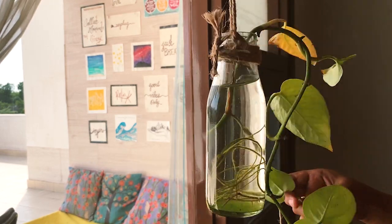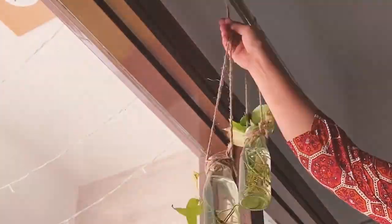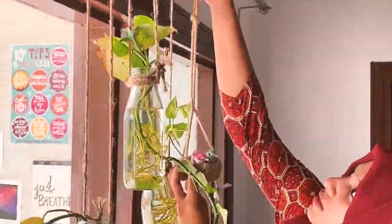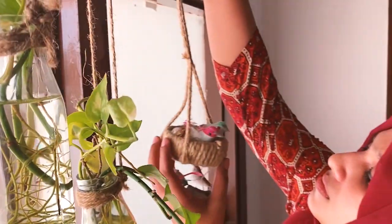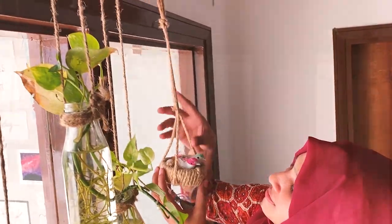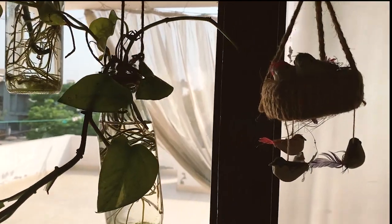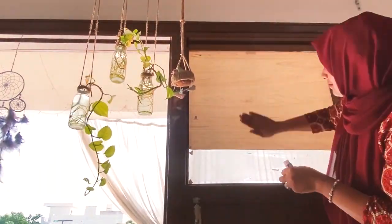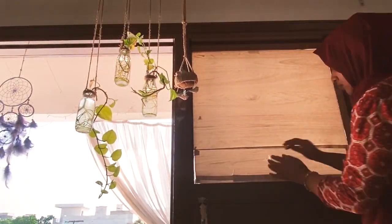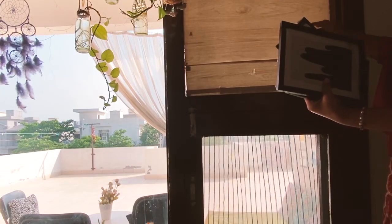I'm going to hang these beautiful things, and I have also tied a jute rope into it. I also added a bird nest over here because I had a theme in mind that you will see soon. And to make this part more beautiful and neat, I added some frames too.